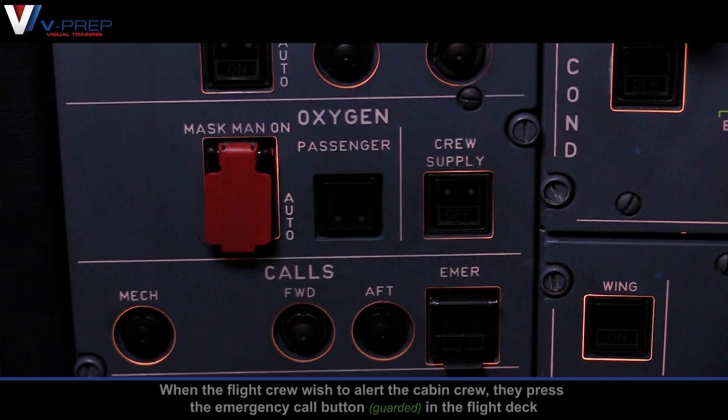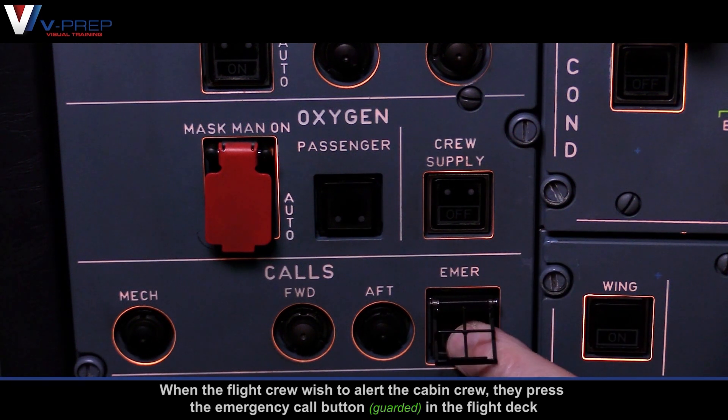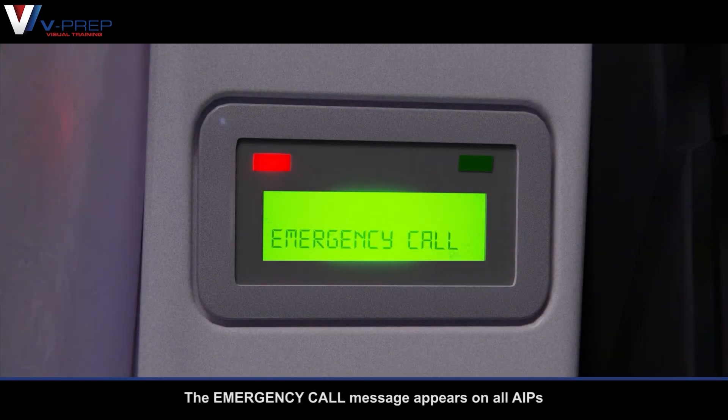Emergency Call. When the flight crew wish to alert the cabin crew, they press the Emergency Call button in the flight deck. Two pink lights flash on all area call panels, the Emergency Call message appears on all AIPs, and a high-low chime sounds three times on all loudspeakers.